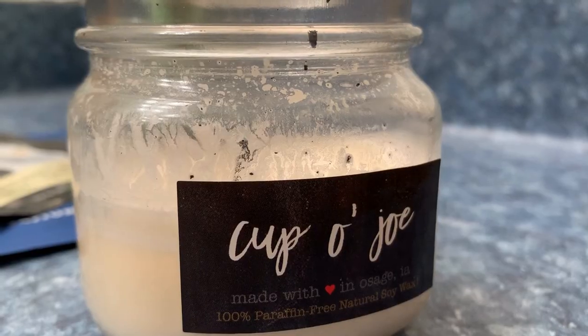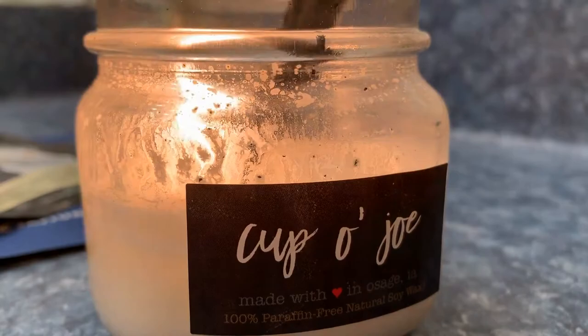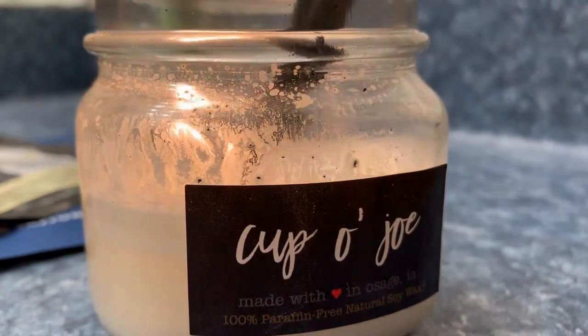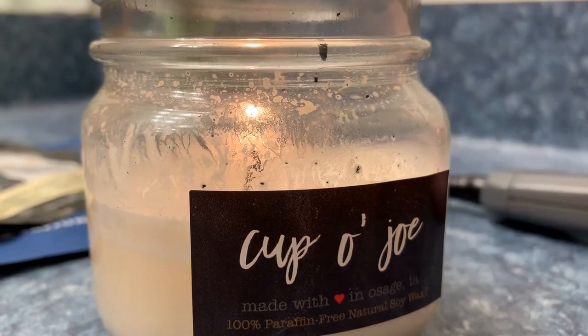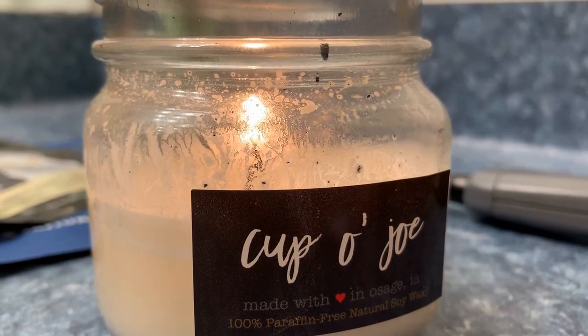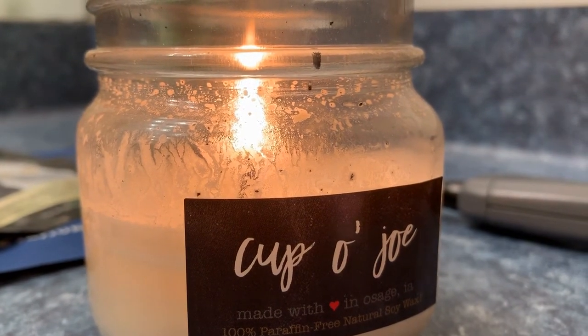I next went into my bathroom and I got this candle. The scent is Cup O' Joe and it's basically just coffee and it's made in the U.S., and it smells so good. The candles are just so relaxing and they reduce stress and they obviously smell nice. So that was good to have during my spa night.